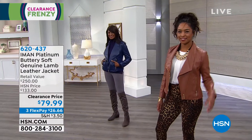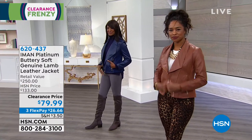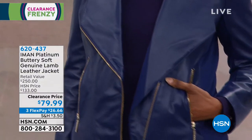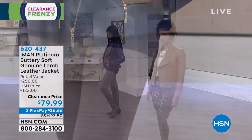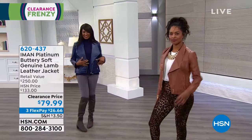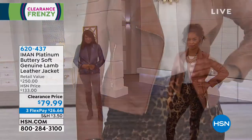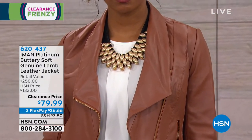Let's talk about what makes this such an incredible buy. We're not just talking about leather — retail value on this is $200. And here's the great part: $79.99. For lambskin, which is considered the highest end, it's a luxurious leather.